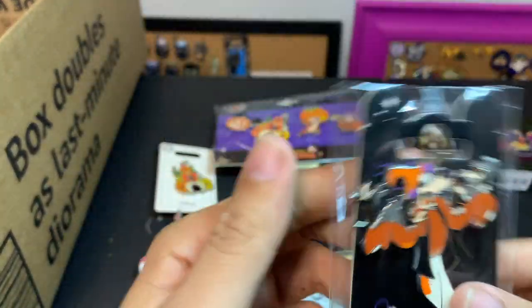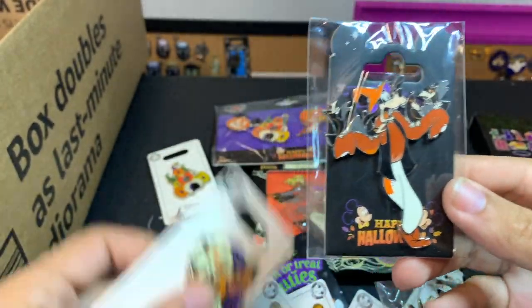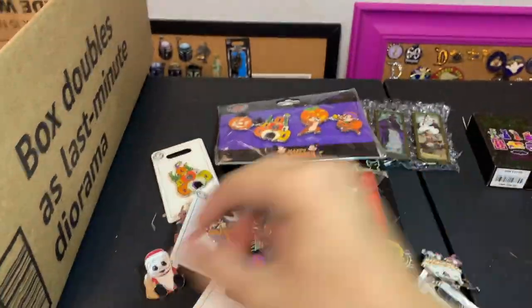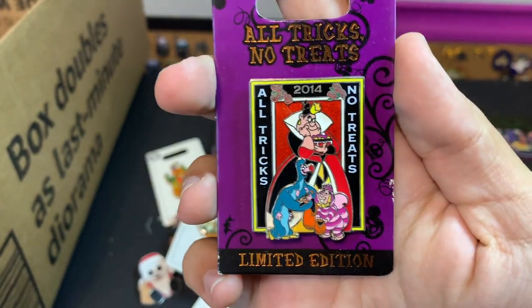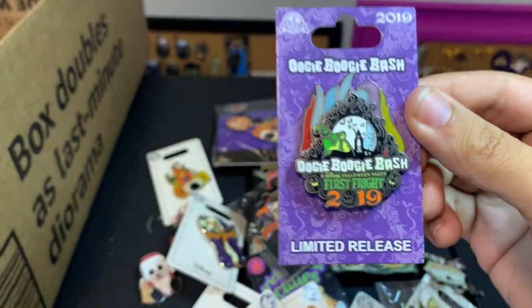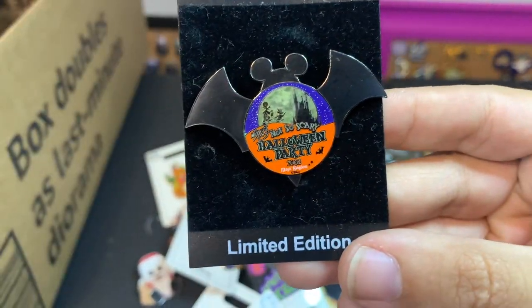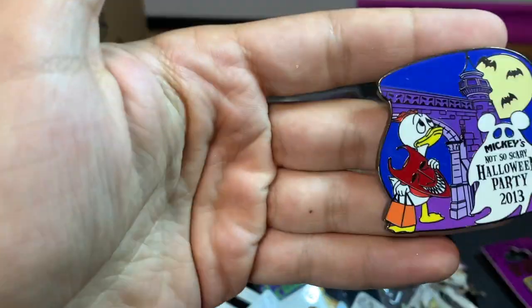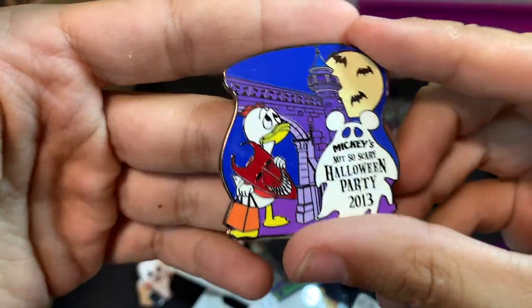This Goofy looks familiar — it looks like one of the park ones from here, but this one came out of Disneyland Paris. Here's the other Goofy — same thing, but this one is bigger and doesn't have that purple sparkly background. Next up we got 'All Tricks No Treats,' Oogie Boogie Bash, the first Fright Night in 2019, a Not So Scary Halloween Party from 2002.